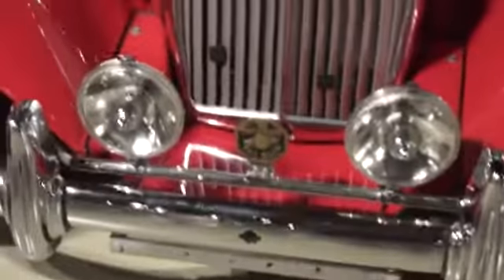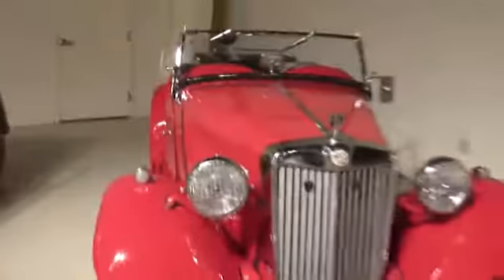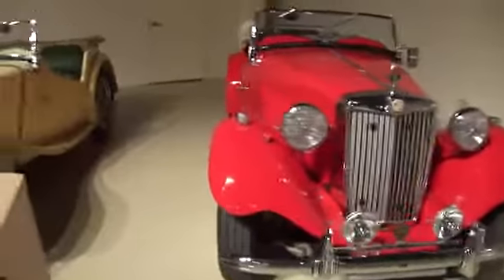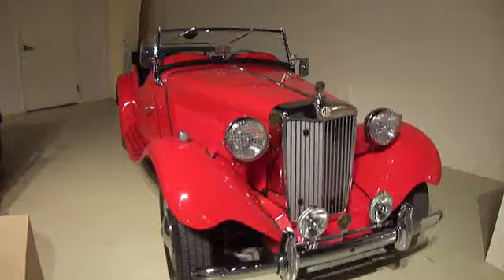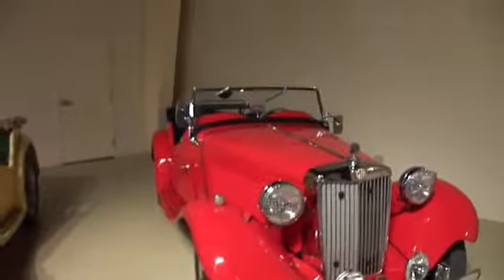That's beautiful. Look at that car — what a beauty. Love the red. How do you like the windshield on that? So nice.